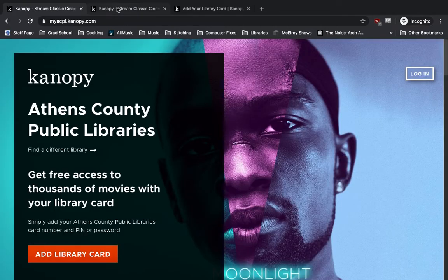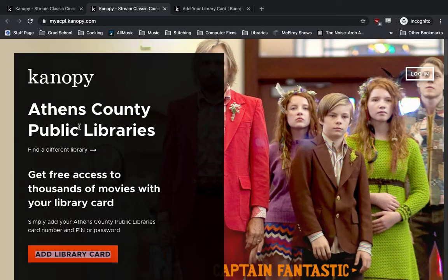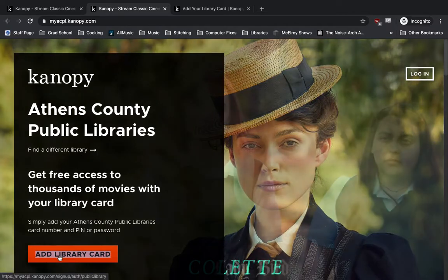From there, it's going to take us here, where it says Athens County Public Libraries. If this, for some reason, isn't your library, you can find your own under the Find a Different Library button. If this is your library, which it should be if you're watching this, you can hit the Add Library Card button to get started.